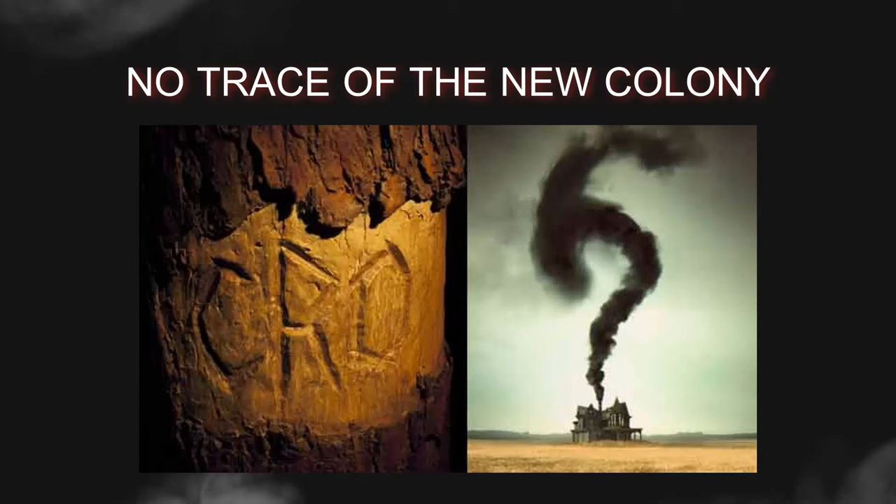However, upon their arrival, the colonists encountered a disheartening sight. The remnants of the previous settlement had been reclaimed by nature, with no sign of the colonists who had left just three years earlier. Faced with these unsettling circumstances, White left the new colonists on Roanoke Island and sailed back to England to gather supplies and reinforcements. Due to various factors, including the imminent threat of Spanish invasion, White was unable to return to the colonists for nearly three years.